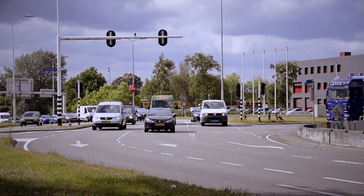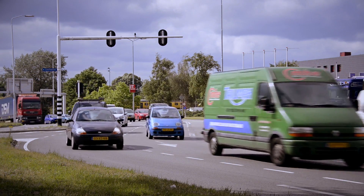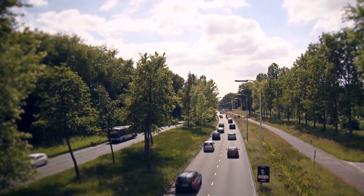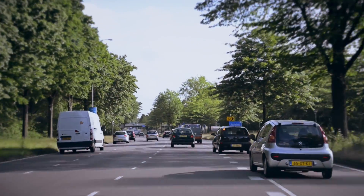The transition towards fully automated driving has undeniably started and is accelerating quickly. More and more automated systems are implemented in cars to support us with improved safety, optimized traffic flow, sustainable driving and travel comfort.